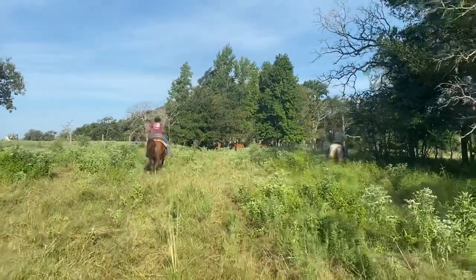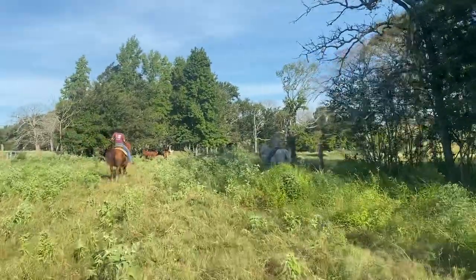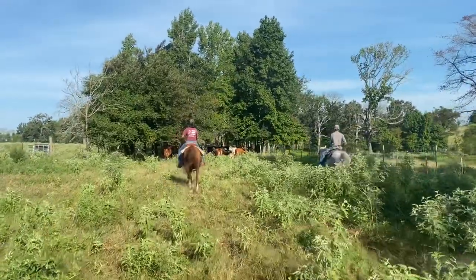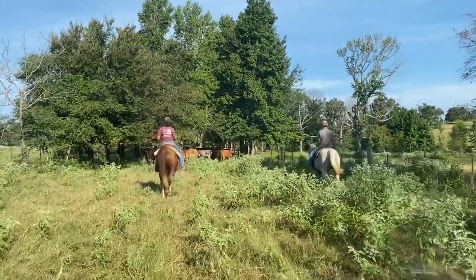Hey folks, Bubba Rutherford, Rutherford Landing Cattle. I'm just going to shoot a little video of these horses here that we got that are going to be coming up for sale. I know the weeds and everything in this pasture, but we're fishing out of these weeds so you'll see it.